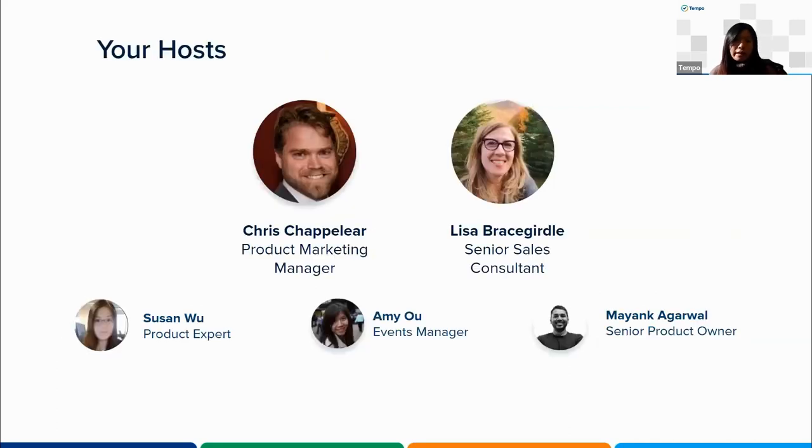We have an excellent lineup today. Chris Chapelier, our product marketing manager, and Lisa Bracegirdle, our senior sales consultant, will show you how to monitor projects with Temple Timesheets and Cost Tracker. Susan and Mark Young, our product experts, are also with us today to help with answering questions. Without further ado, I'm going to turn this over to Chris.